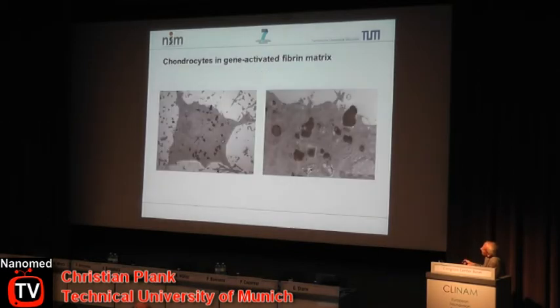Here you see chondrocytes embedded in a gene-activated matrix — in this case fibrin glue with non-viral gene vectors co-embedded. These are nice pictures of how cells take up these gene vectors. They don't look like neat nanoparticles; they're a bit larger, they rather look like potatoes. But the important thing is they lead to expression of the gene being transported.